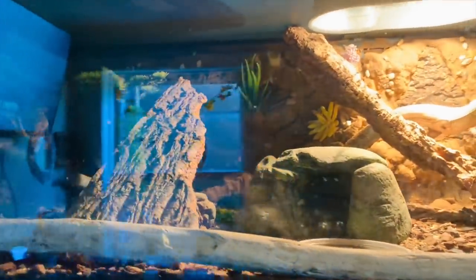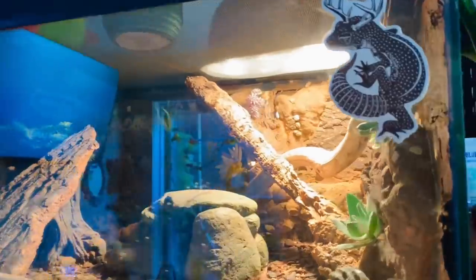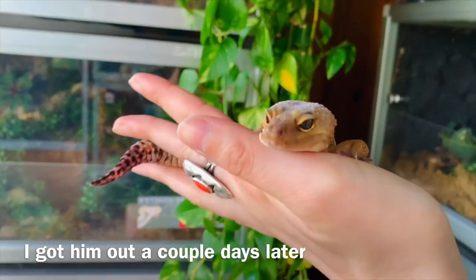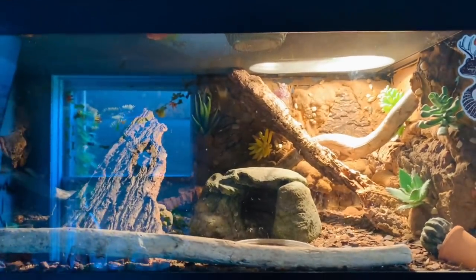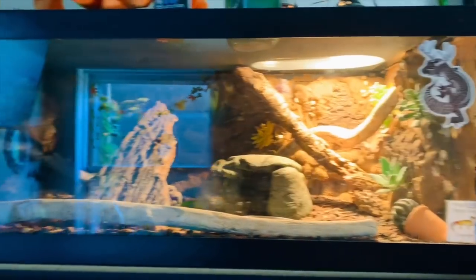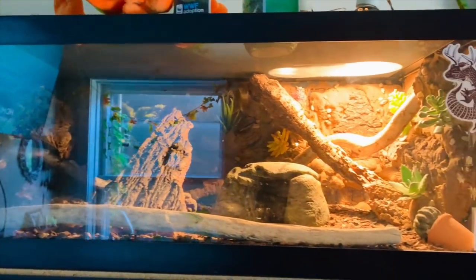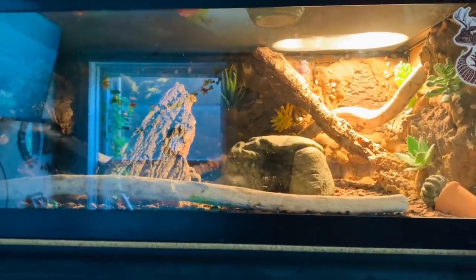Last up on this side is my leopard gecko enclosure belonging to Kiwi. It's kind of hard to see because of the glare everywhere — Kiwi is hiding in the little cave on the side, literally tucked in. Unfortunately I'm not going to be able to take Kiwi out today. He's doing great and I kind of want to upgrade him to a Zen Habitat too — I think he might be the next one going into a Zen enclosure.